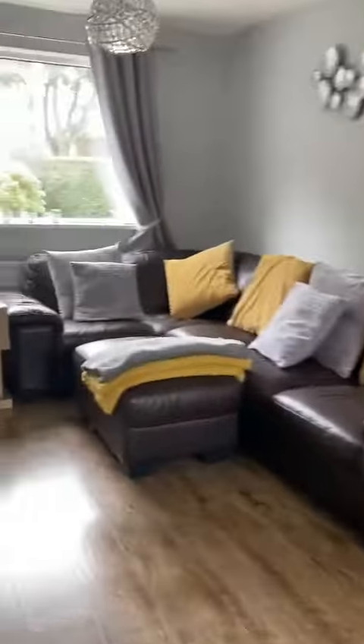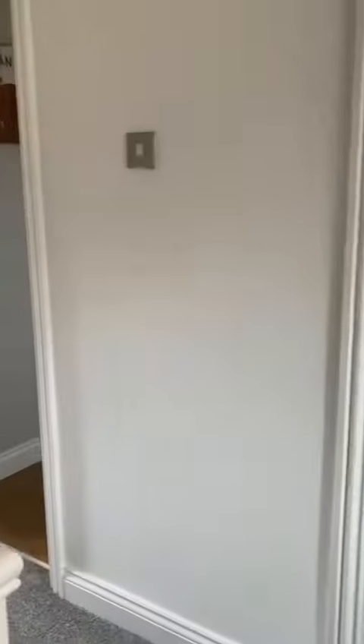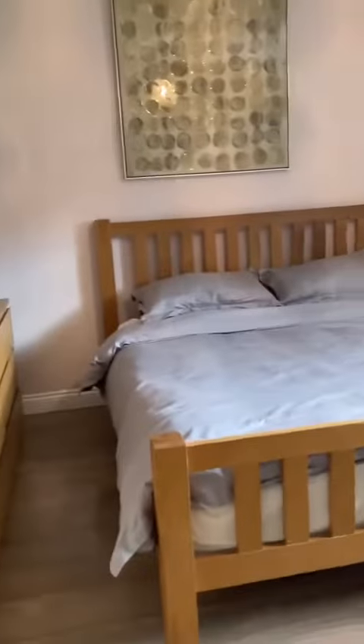We've got fitted storage just behind me. The property is situated close to a primary and secondary school, both within walking distance, and you've got fantastic transport links just on your doorstep with the M60 and M62 motorway links. We'll start in the master bedroom which is positioned to the rear and overlooks the rear garden.